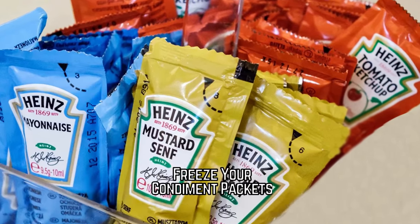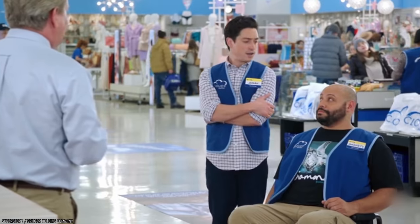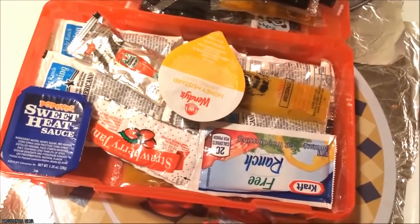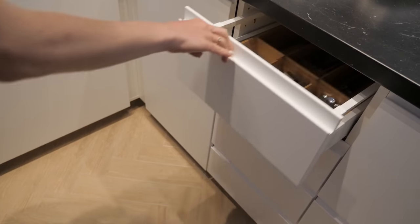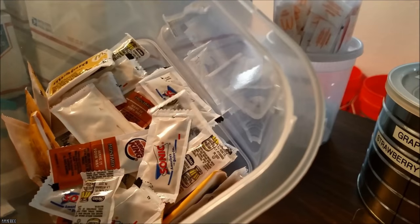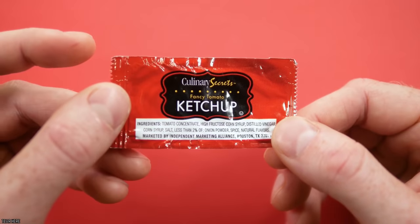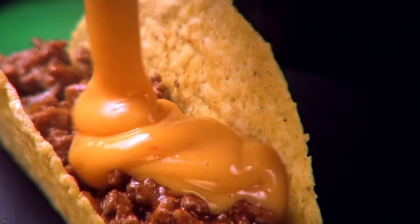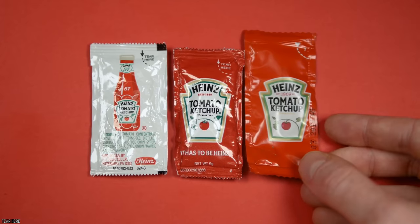Freeze Your Condiment Packets. How many of you have a solid collection of little fast food condiment packets hidden in a kitchen drawer? No matter what you eat or where you get it from, you always end up with some spare packets you never know what to do with — until now. Whether it's the soy sauce from your Chinese takeout or your handful of taco sauce, there are tons of ways to make good use out of it.